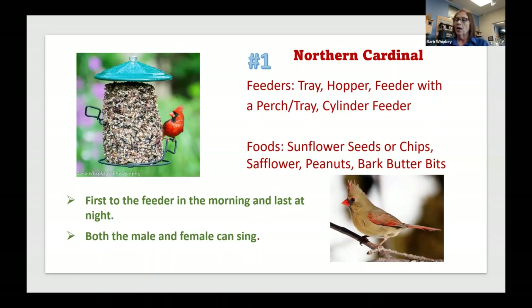As for food, cardinals are not picky eaters. They love sunflower seeds and chips, and they also love safflower. If you're using safflower to keep blackbirds away, your cardinals will be thrilled with it. I added safflower to keep annoying blackbirds away and found my cardinals loved it so much that I switched one feeder to safflower year-round just for them.